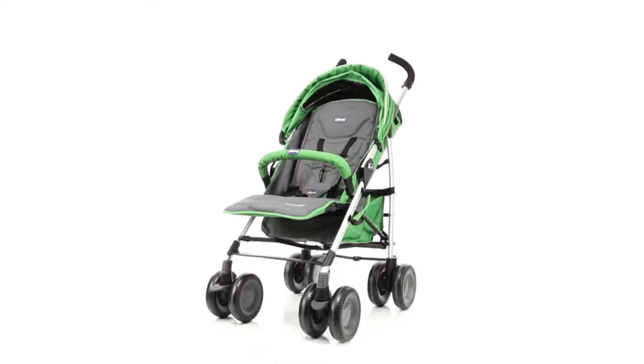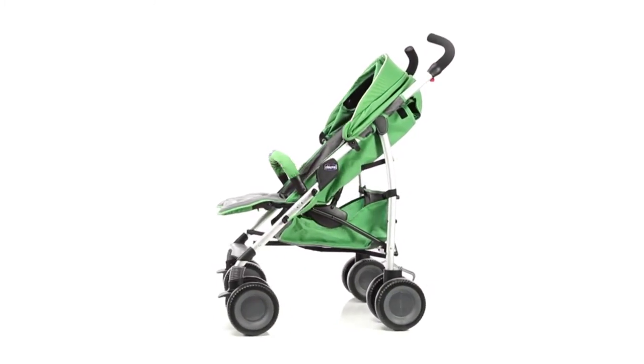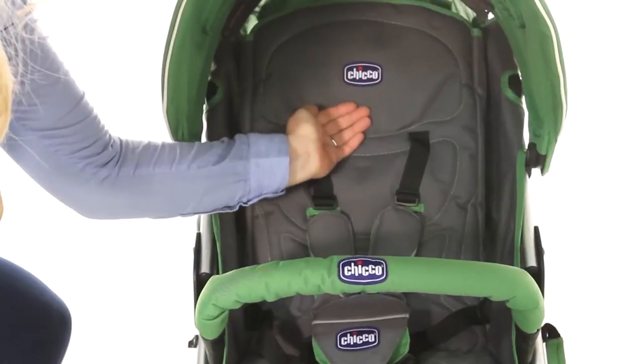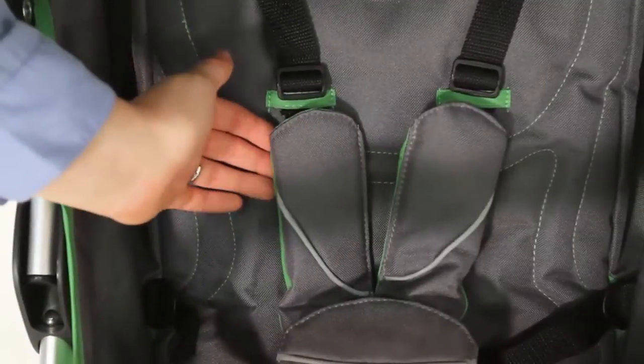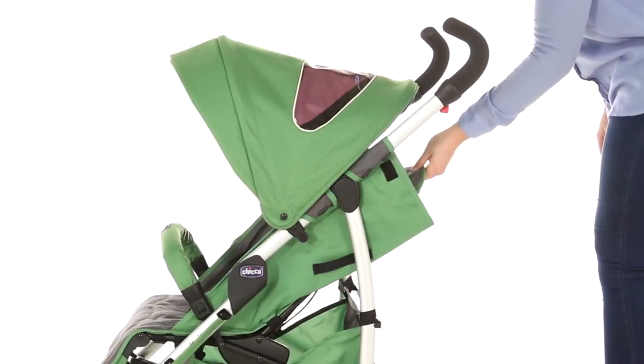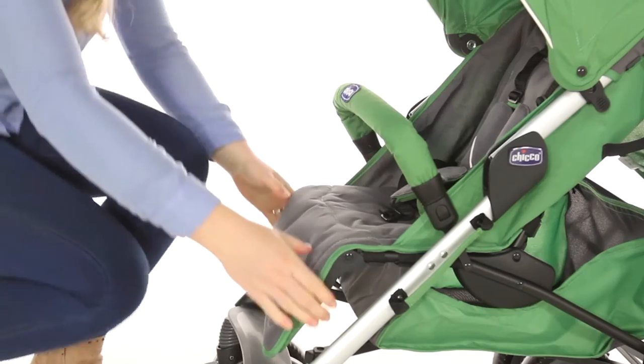The Chicco Multiway Stroller is contemporary and stylish, suitable from birth with a lie-flat recline, a soft padded seat unit, and a five-point harness for baby's ultimate comfort and safety. It has a multi-positional single-handed backrest and a two-position leg support.